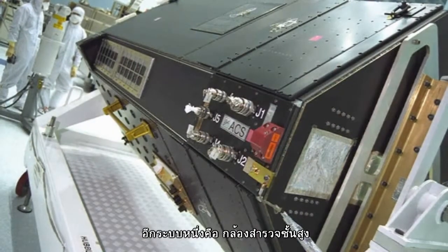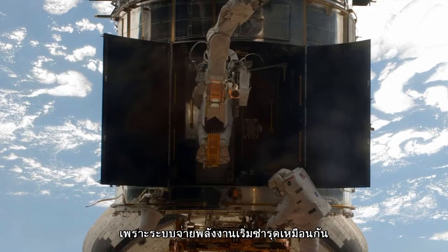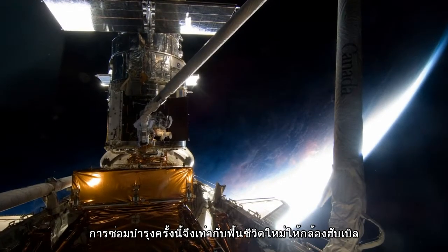The Advanced Camera for Surveys, another of Hubble's workhorse instruments, was also down due to a power failure. The Servicing Mission 4 repair has brought it new life.